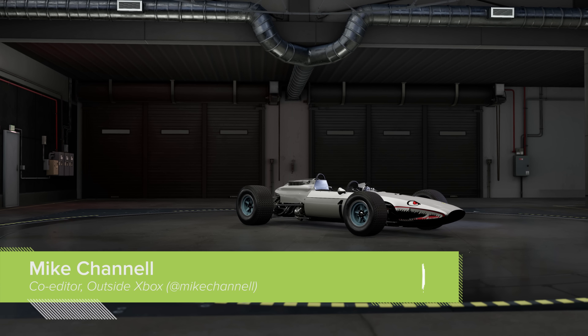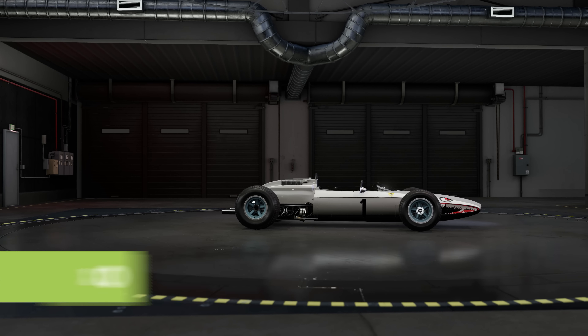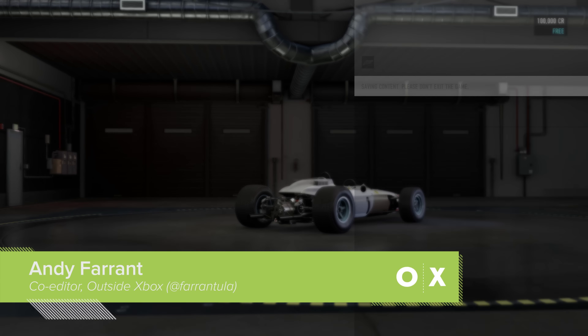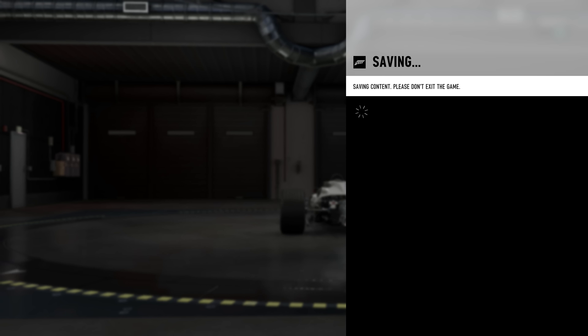Hello, welcome back to Outside Xbox. I'm Mike here with Andy. Hello. We are playing Forza 7 in 4K and Andy's made me choose a Ferrari livery with a shark on the front. That's the traditional Ferrari livery — the shark. You know, you say Ferrari and people's minds immediately go to shark cars. No they don't. Yeah they do.